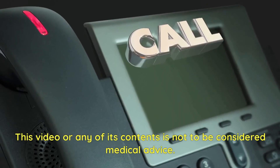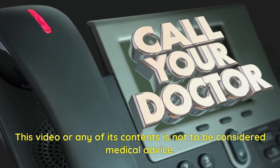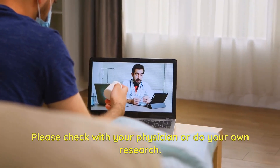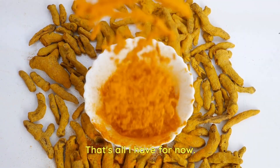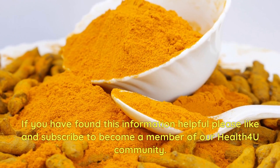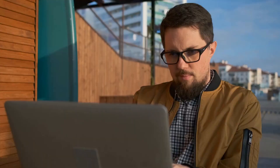This video or any of its contents is not to be considered medical advice. Please check with your physician or do your own research. That's all I have for now. If you have found this information helpful, please like and subscribe to become a member of our Health4U community. Thank you for watching.